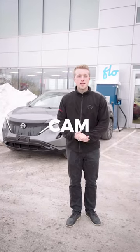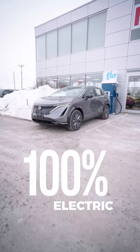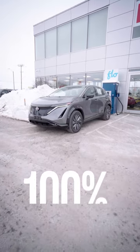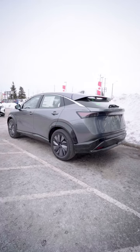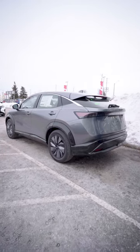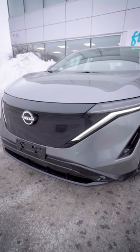Hey it's Cam at Barry Nissan. Today we're taking a look at another Nissan Ariya. This is the Nissan Ariya Evolve Plus behind me in the gun metallic. As you can see it's really really good looking. It's got black fenders there as well as the nice stylish wheels and that Nissan logo illuminated looks pretty sweet rolling down the road.